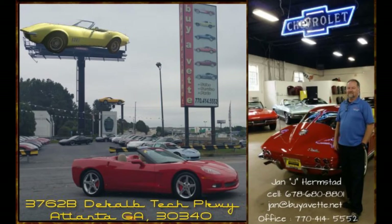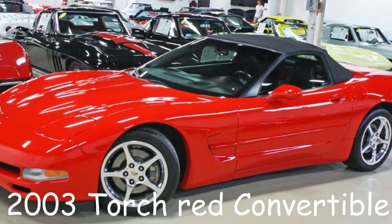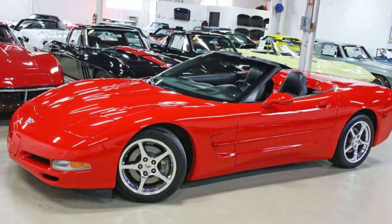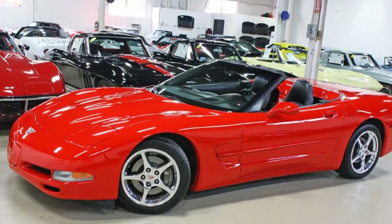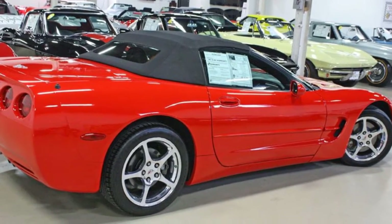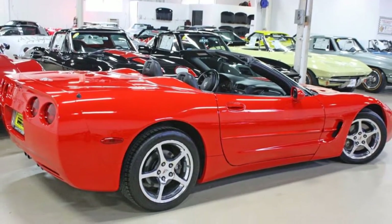Hello and welcome to Buy A Vet in Atlanta, Georgia. This is Jan Haramstad, and today I want to show you a 2003 Torch Red Convertible. The interior of this car is black, the top is also black, with an automatic transmission and a 350 horsepower LS1 engine.